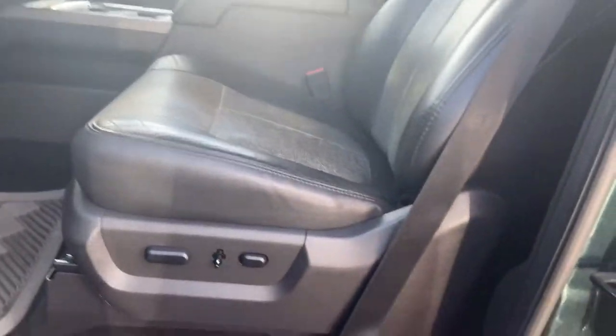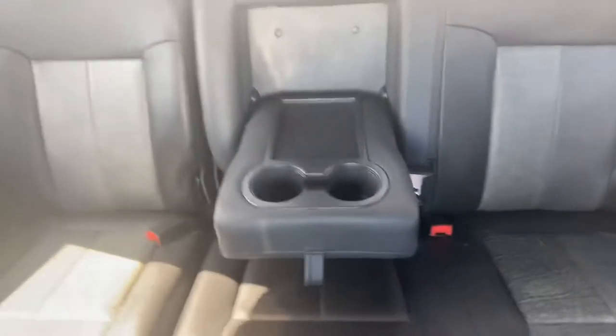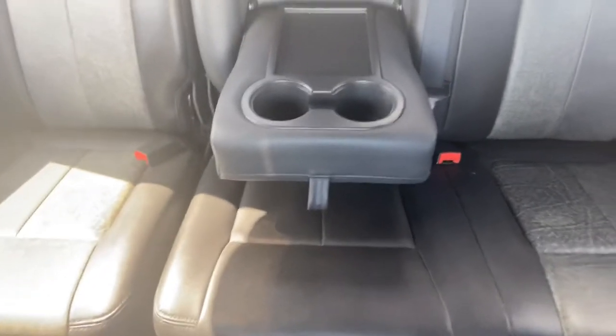Rubber floor mats in terms of the interior — typically a good sign somebody took care of their vehicle. The leather is in pretty darn good shape as well. I do not smoke, so I can confirm that this is a non-smoker as well.